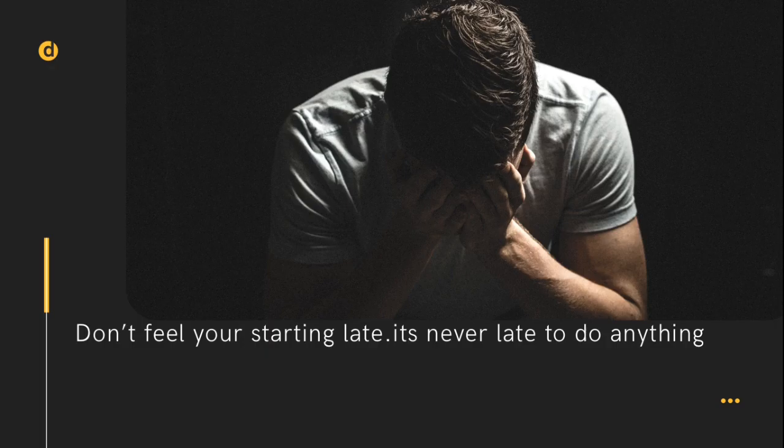The next tip: don't feel like you're starting late — it's never too late to do anything. If you're 24, 25, or 26, don't think you're starting late. Many bug hunters start at 28, 29, even 30 or 35 and are doing awesome in their careers. The main point is: whenever you start, if you don't start at all then there's no point. Once you start learning bug hunting, try hard, because if you lag after starting you'll fall behind. You'll also enjoy it a lot.